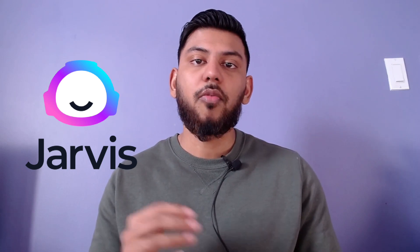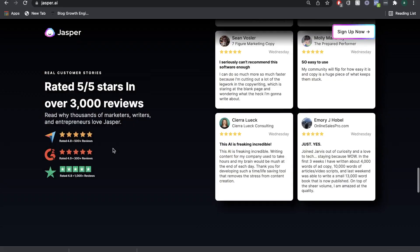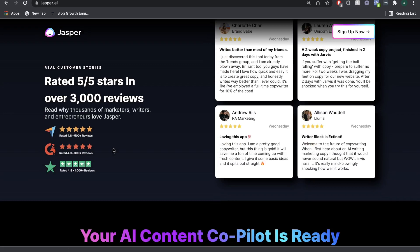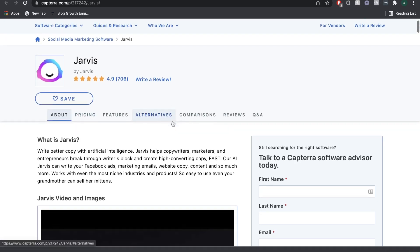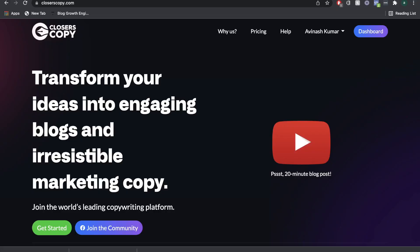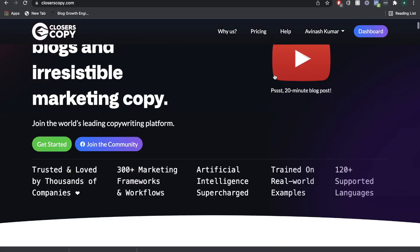In today's video, we'll be doing a full comparison between Jasper AI, formerly known as Jarvis AI, and Closer's Copy. Jasper AI is one of the most popular AI copywriting softwares in the market. They have thousands of 5-star reviews and a very large and loyal fanbase. They are definitely one of the pioneers leading the AI copywriting space.